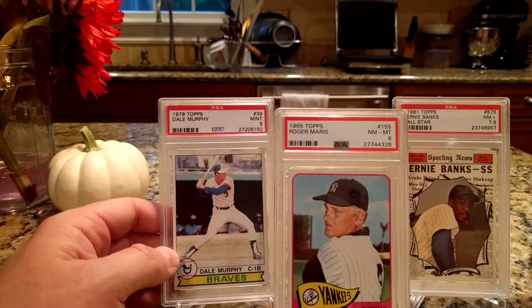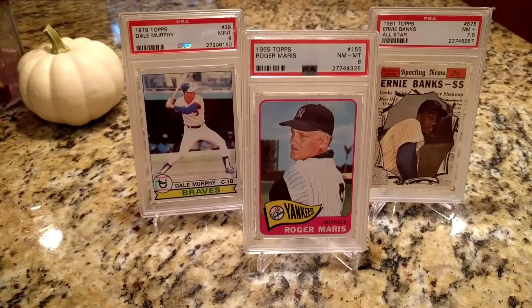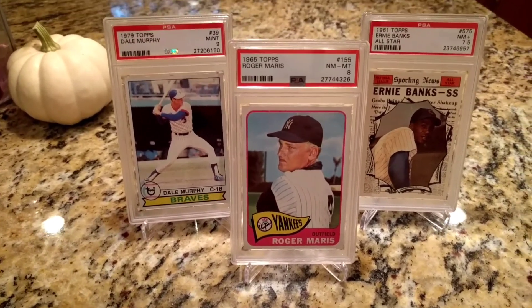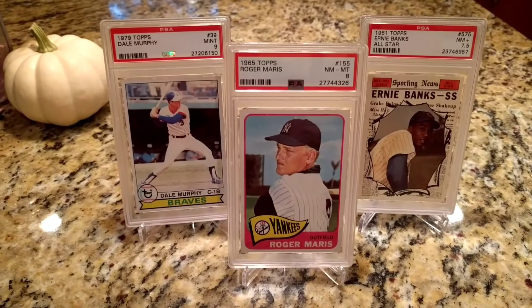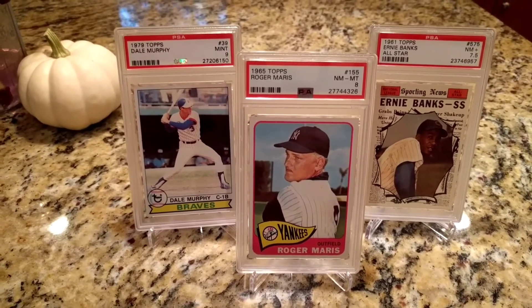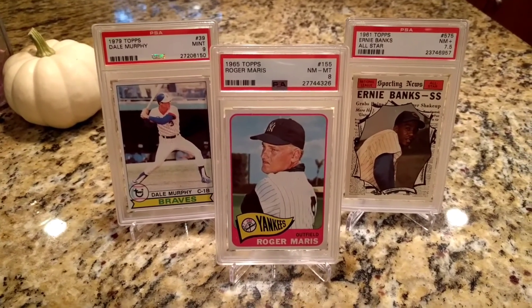That's it. I was hoping to have a couple more cards in the mix here but unfortunately it wasn't to be. Stay tuned though — especially if you like basketball cards, I've got a real treat coming up in the next few days that I think you'll like quite a bit. Thanks for watching and I will talk to you later.